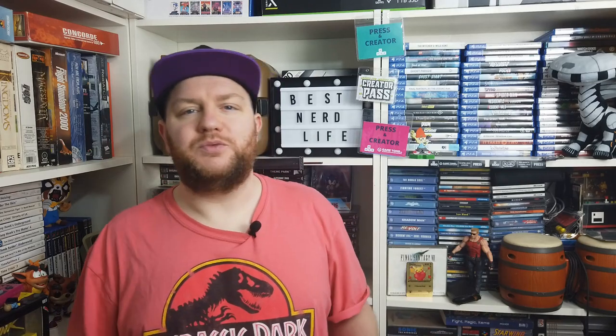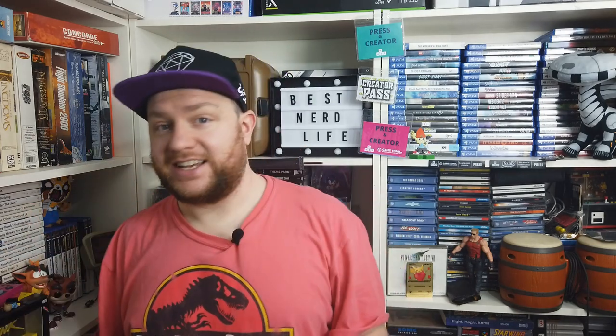Hey everyone, it's Jamie from Best Nerd Life, and welcome to another episode of Nerdy Thrips. A video series where I go around my local and not so local charity shops to try and find some nerdy bargains. This week I've got some fantastic examples of big box PC games to show you. So without further ado, let's get to the video.